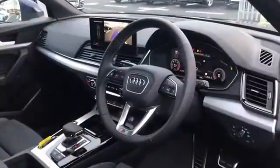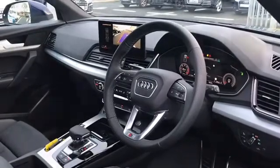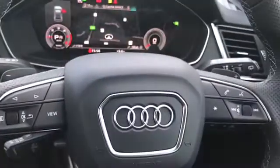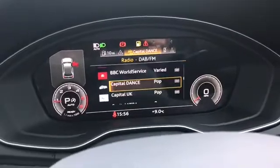Moving on to the interior, we have the 3 spoke leather multifunction steering wheel with the S badging there at the bottom. We do also have cruise control and the steering wheel controls which can be used to change the display of the Audi virtual cockpit.